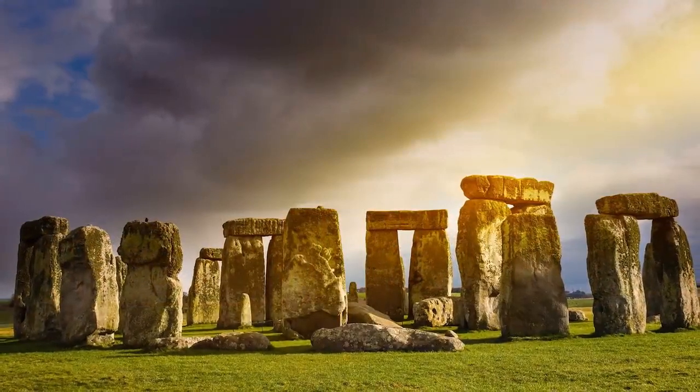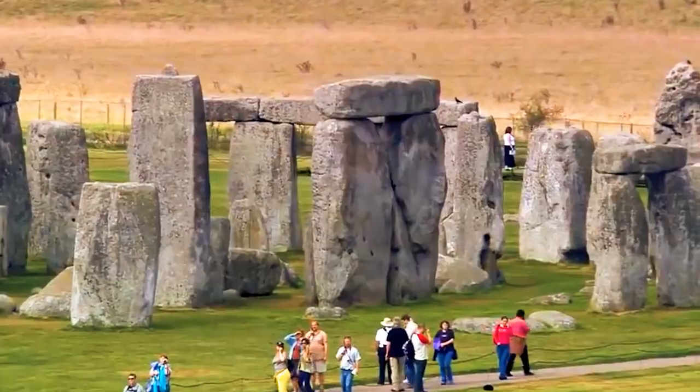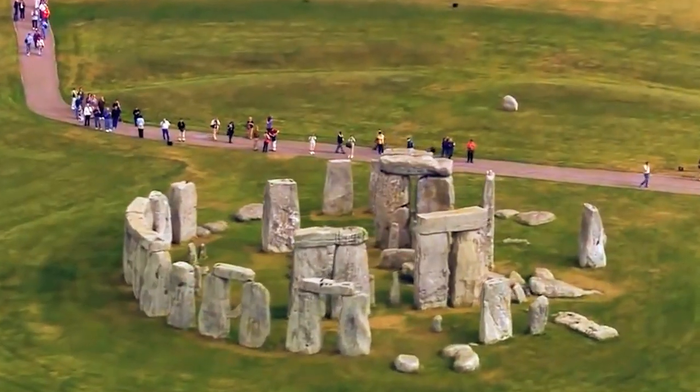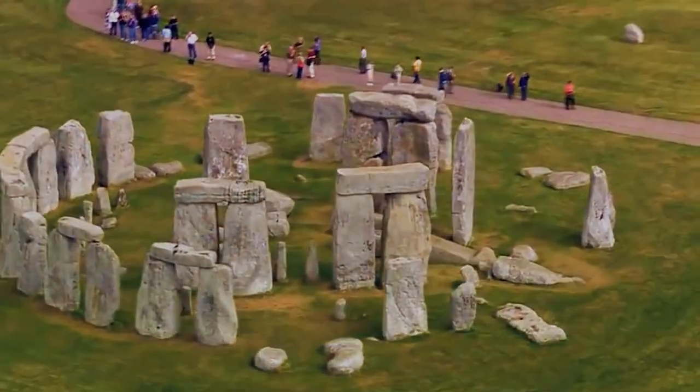It's unknown how these builders moved the stones that far without the help of modern technology. There are also many theories about the purpose of Stonehenge — one of them suggests that the cluster of megalithic stones is an astronomical calendar — but no one knows for sure.